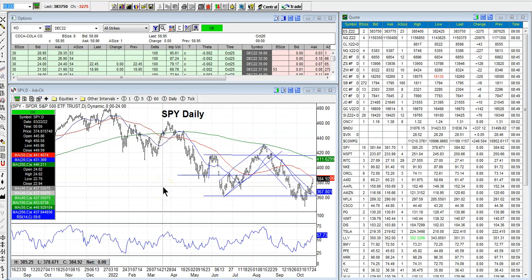Hey everyone, Lee Lowell here from smartoptionseller.com. Today is Wednesday, October 26, 2022. Once again, I'm doing a quick midweek stock market update here since I was not around last week and as well to give the full update. I want to do this quick midweek update — did this as well last week. So just a quickie here.